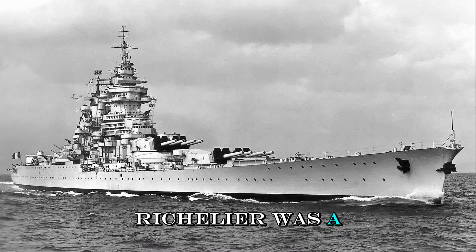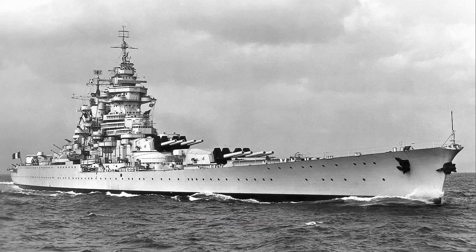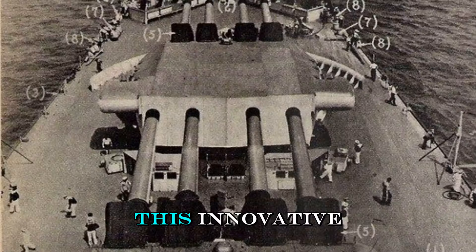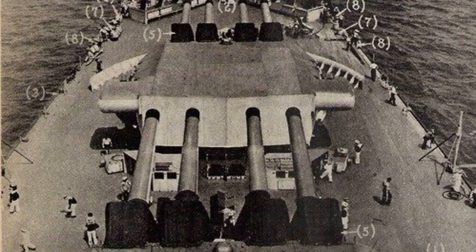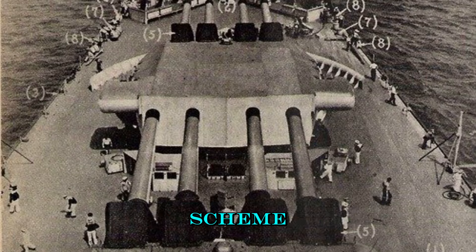Richelieu was a masterpiece of naval engineering, showcasing the zenith of contemporary battleship design. She was armed with a formidable main battery of eight 15-inch guns, all housed in two quadruple turrets located forward of the superstructure. This innovative arrangement allowed for a powerful forward salvo while maintaining a relatively shorter hull. Her secondary armaments, anti-aircraft guns, and advanced armor scheme made her one of the most powerful battleships of her time.